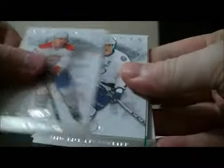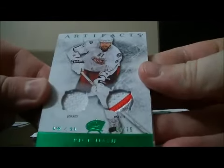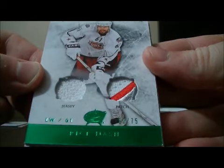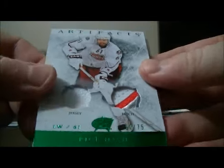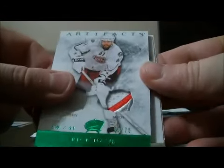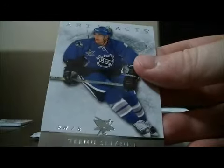Pack four. And base and base. Nice hit for the Columbus Blue Jackets of Rick Nash — jersey patch. Short print, number 50 out of 75. Rick Nash. Base and base.